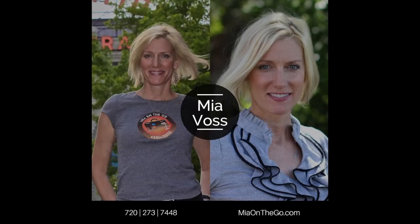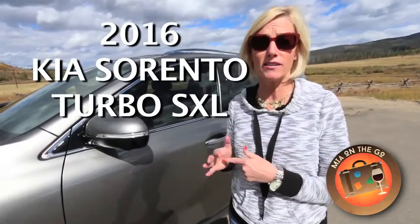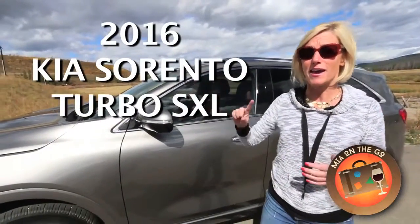Hey everyone, I'm Mia Voss, online interviewer and YouTube host. The Kia Sorento XSL Turbo — so excited. This is the car I'm going to be driving as part of the Mia on the Go across-the-country experience, starting in Denver, driving out to L.A. and back.